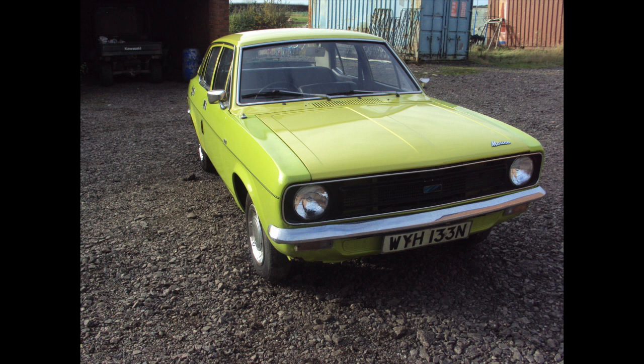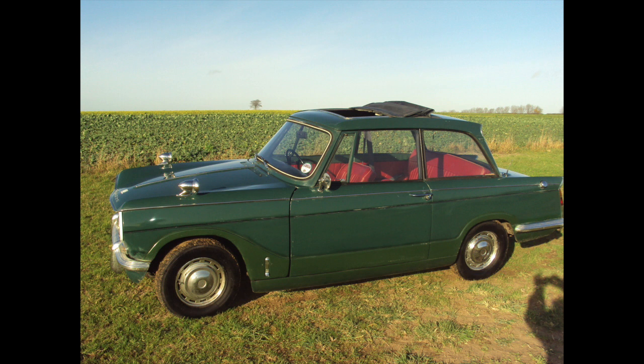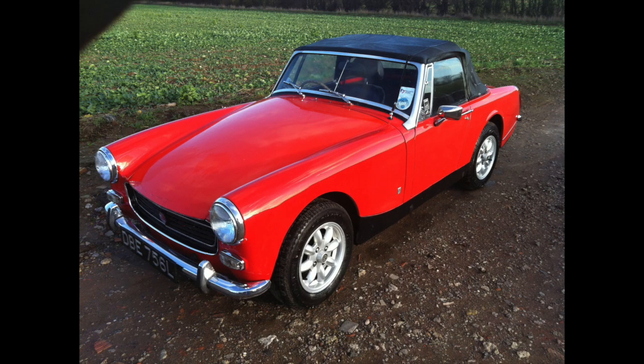The Austin Marina 1300 again, bought by a youngster who found favour in a classic car and thought it was beautiful. The Triumph Vitesse 1600, again bought by a youngster getting into classic cars - the insurance was very reasonable on the 1600cc engine and off he went into the sunset. A very nice car.